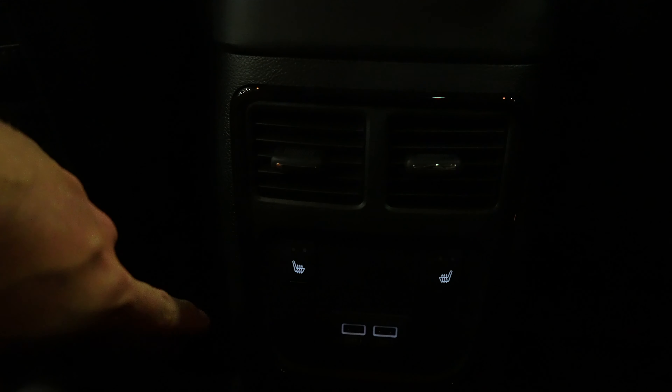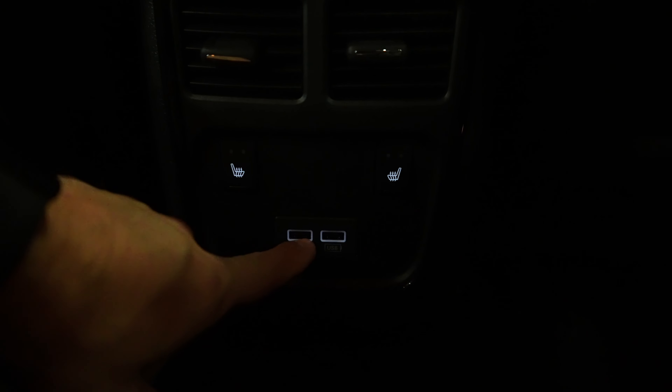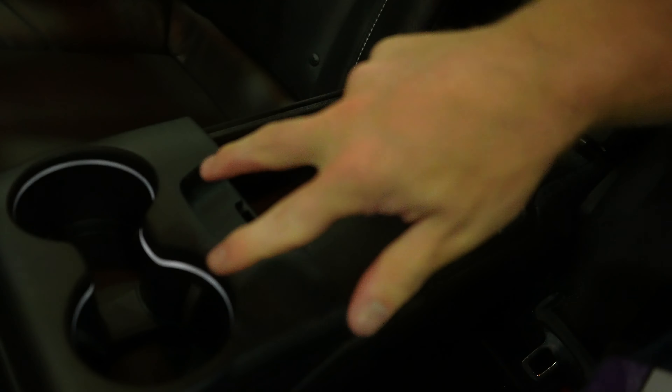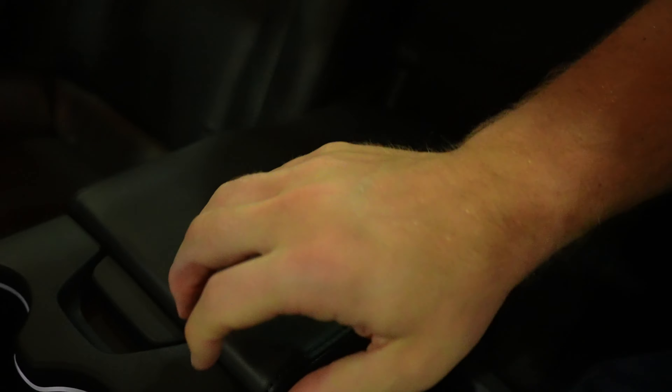With the seat situated where it would be if I was driving, I have maybe four inches of legroom before my knees hit the front seat. You do have storage in the form of pouches behind both driver and passenger seats, rear air conditioning vents, heated seats, as well as two USB ports. This center seat does have a fold-down armrest cup holder that is ambient lit, as well as a storage compartment.